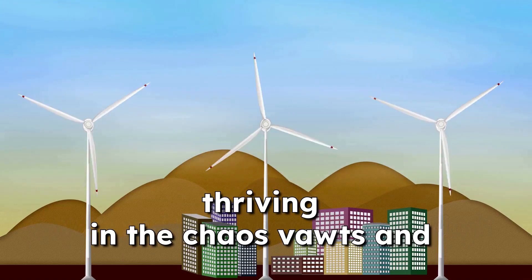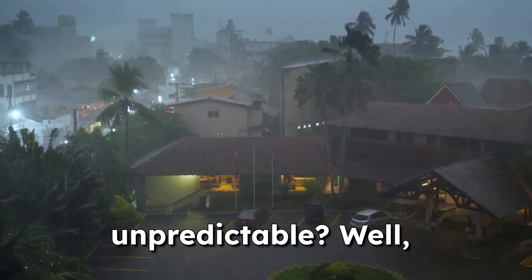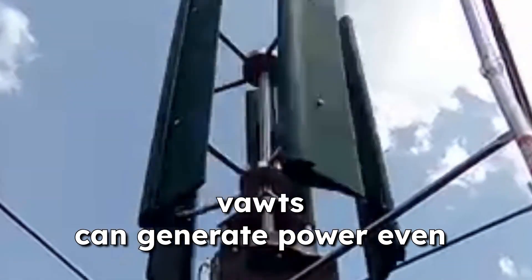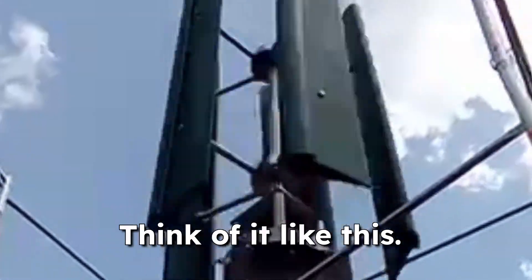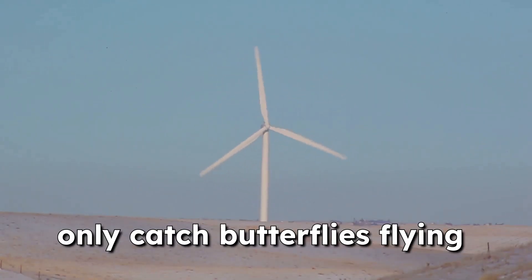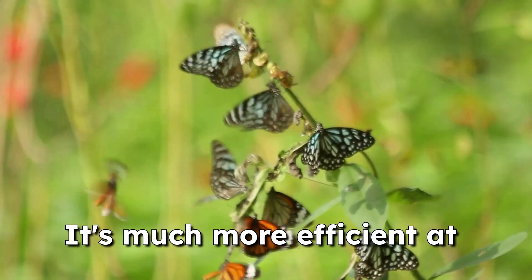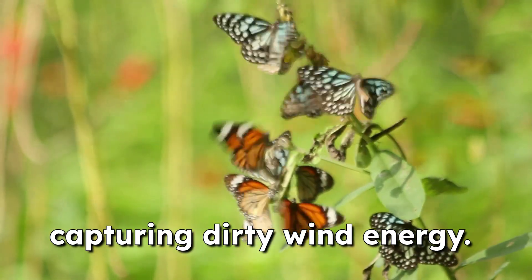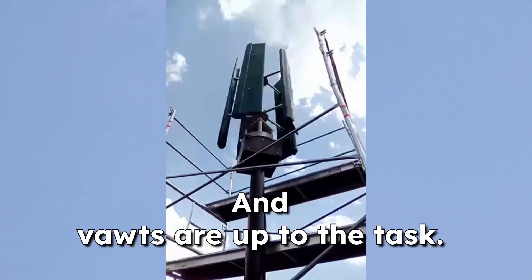VOTs thrive in the chaos of dirty wind. Because they can capture wind from any direction, VOTs can generate power even in turbulent conditions. They can handle those sudden gusts and changes in wind direction that would leave a HOT spinning in confusion. Think of it like this: a HOT is like a butterfly net that can only catch butterflies flying straight towards it, but a VOT is like a net that can catch butterflies flying in any direction — much more efficient at capturing those fluttering, unpredictable butterflies. As our climate continues to change, we need a reliable source of clean energy that can weather the storm, and VOTs are up to the task.